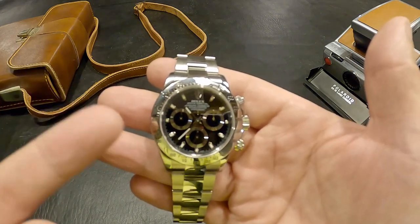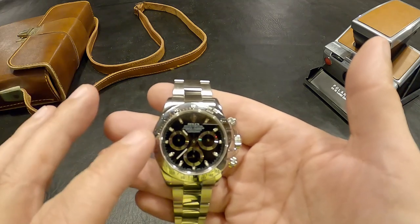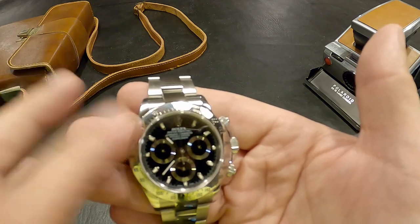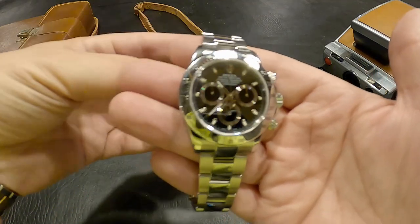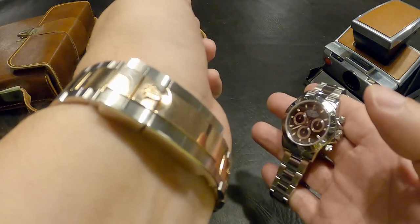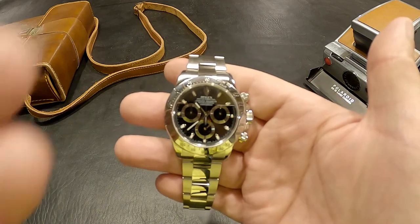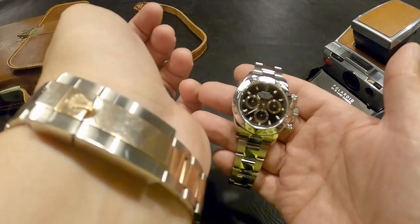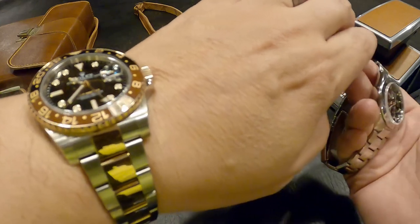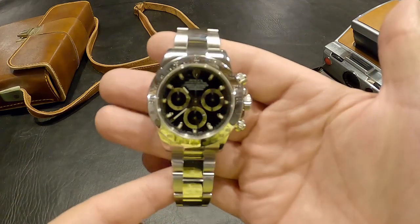I prefer the steel bezel because it gives more character to the watch. It means this bezel can get scratched up and every time it does, I will remember that moment - especially if it's a good moment. For instance, my GMT Master 2 has a pretty good scratch right here that came from the mailbox of my old home I recently sold. Every time I see that scratch, it reminds me of my old place. Every little scratch counts.